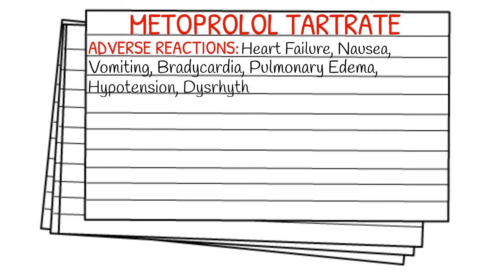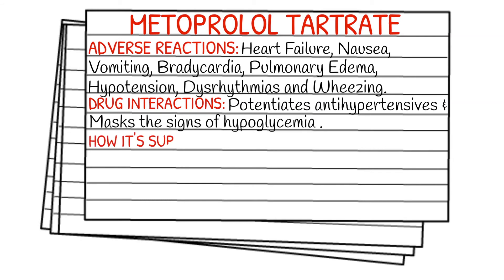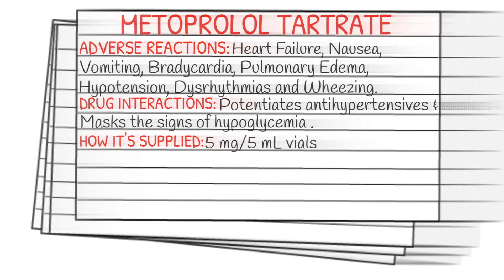Your drug interactions are that it potentiates other anti-hypertensives and it masks the signs of hypoglycemia. Typically it is supplied in a 5 mg and 5 ml vial.